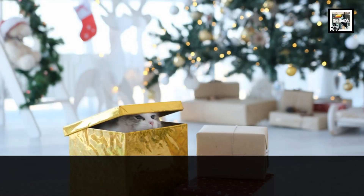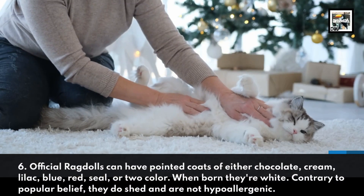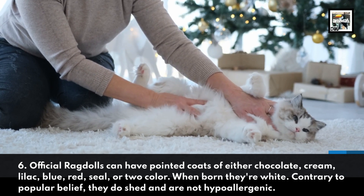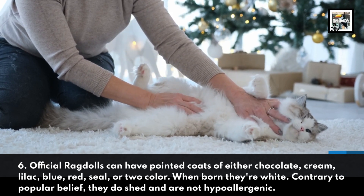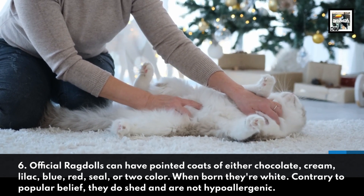Official ragdolls can have pointed coats of either chocolate, cream, lilac, blue, red, seal, or two-color. When born, they're white. Contrary to popular belief, they do shed and are not hypoallergenic.